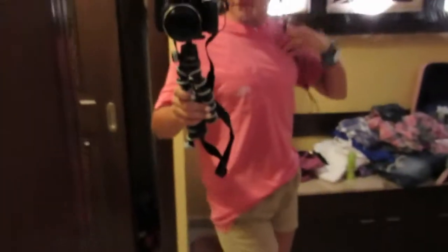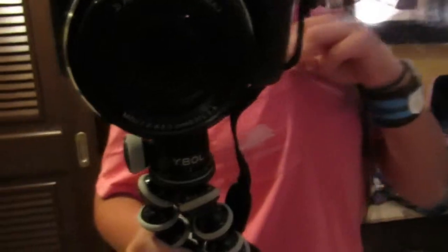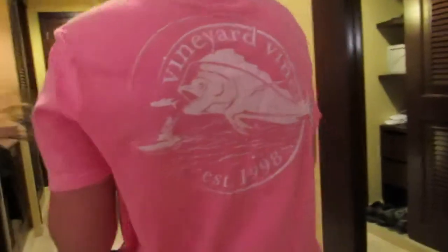Sorry, the lighting's super bad in here. We got this really cute pink t-shirt with a little fish on it — can you guess where it's from? Vineyard Vines! So that's this shirt. The back looks like this, though I don't fish — it's just a fitted men's shirt, so that's kind of why it looks like that.